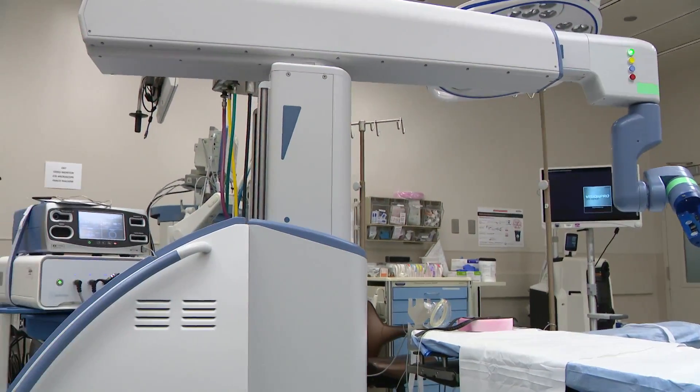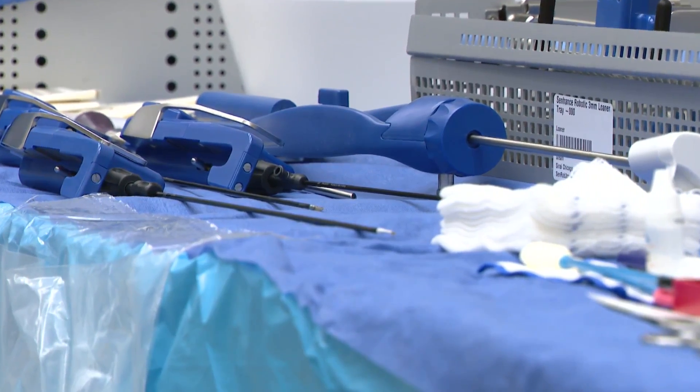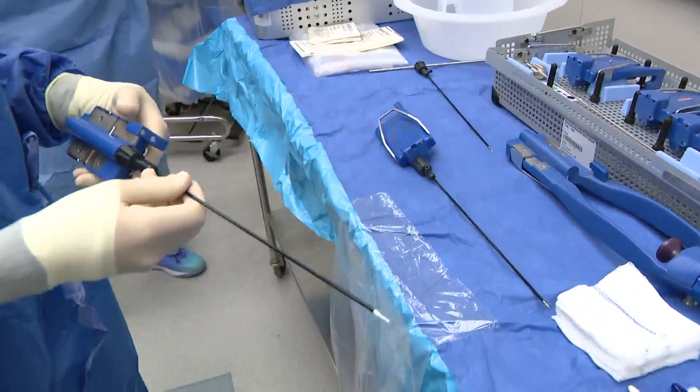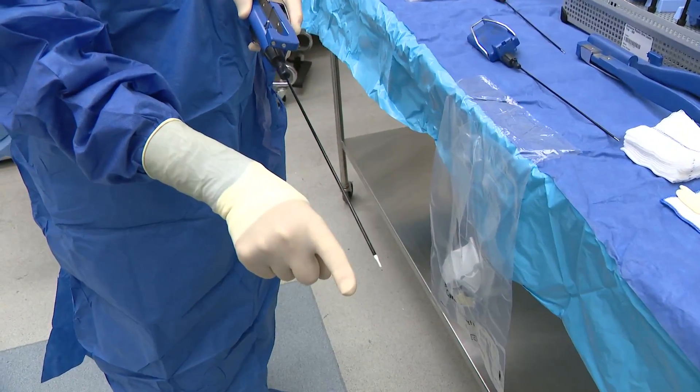The problem with current robotics is the instruments are quite large — standard attachments are eight millimeters in diameter, about the size of a finger. But this three-millimeter instrument shows just how small the new tools are by comparison.